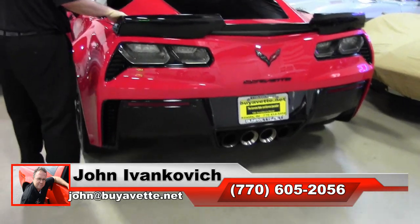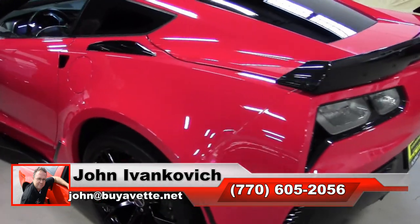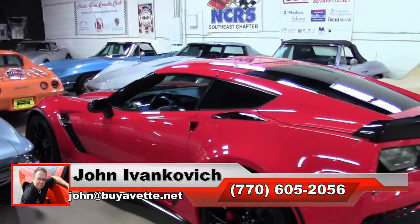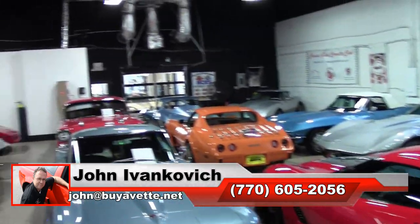770-605-2056 or email john at buyavet.net if we can assist you with this or any of the hundreds of Corvettes we carry. As always, see you all out on the road. Thanks.